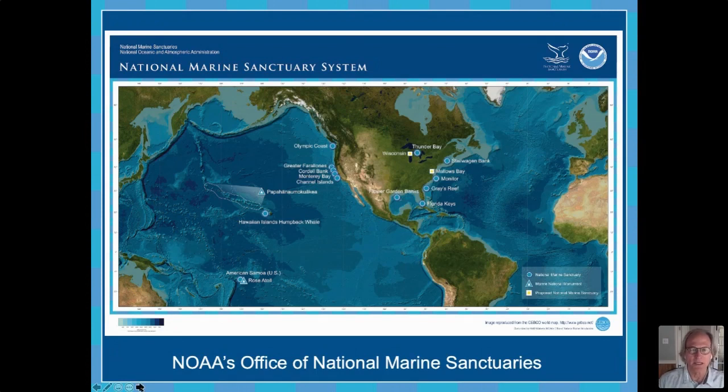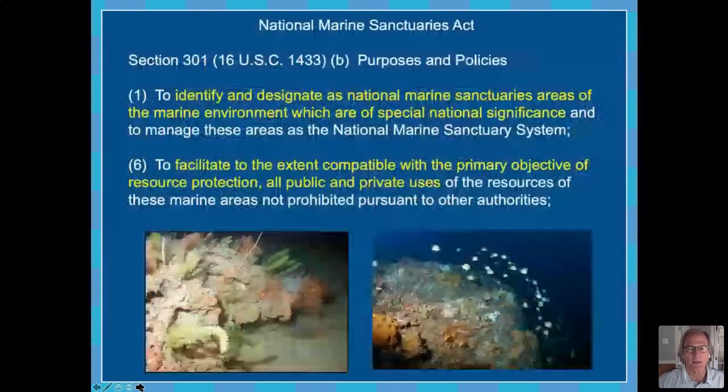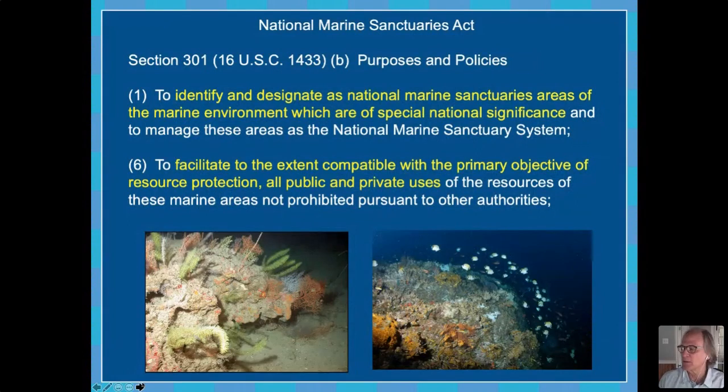The Flower Garden Banks National Marine Sanctuary is the only National Marine Sanctuary in the Gulf of Mexico. The National Marine Sanctuary Program is administered by the National Marine Sanctuary Act, and the purpose of the act is to identify and designate as National Marine Sanctuaries areas of the marine environment and Great Lakes which are of special national significance. But there's an important proviso — we are also charged with facilitating, to the extent compatible with the primary objective of resource protection, public and private uses.